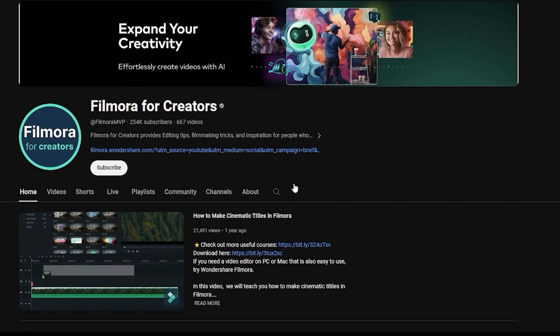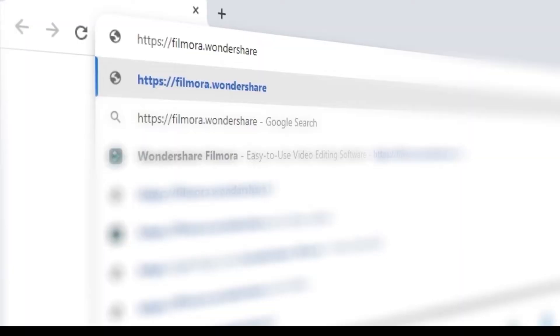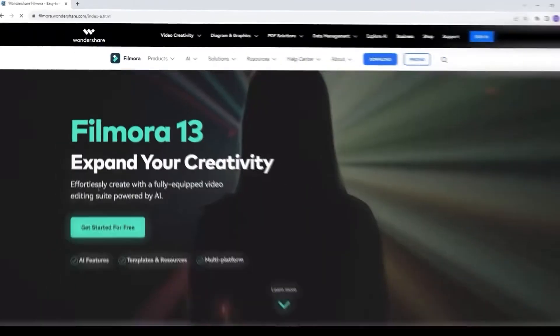If you enjoyed this tutorial, don't forget to like, share, and subscribe to our channel for more exciting content. Also, don't forget to visit our website at filmora.wondershare.com.